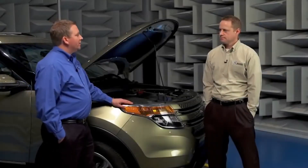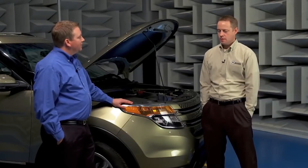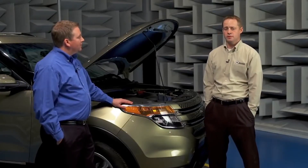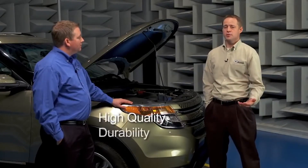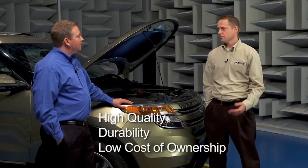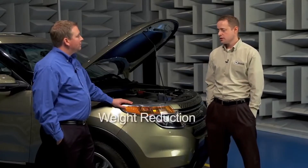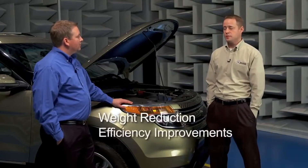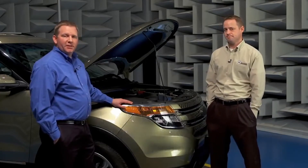So Brent, you work with our customers every day. What types of challenges are they facing? Well, their end customers are looking for certain things in a new vehicle, like high quality, good durability, and low cost of ownership. So the OEs are meeting those challenges by looking at options for weight reduction, efficiency improvements, and performance improvements. And one way we can do that is with friction control.